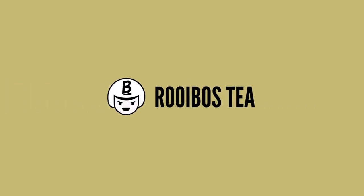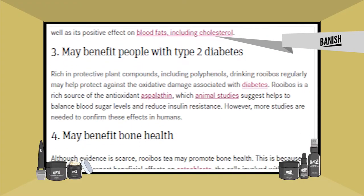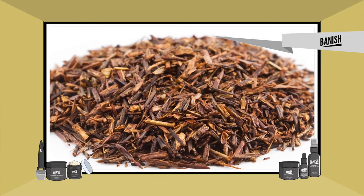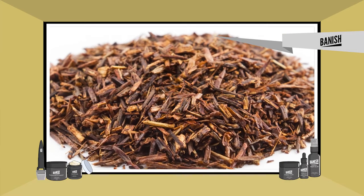Let's start off with rooibos tea. This tea's properties are antioxidant and antibacterial, and it also contains immune-modulating benefits to help with acne. As far as antioxidants, it has three powerful ones: Nothofagin, Aspalathin, and Dysmutus.